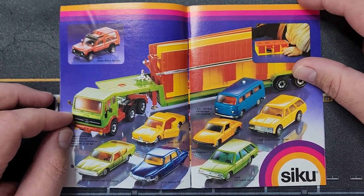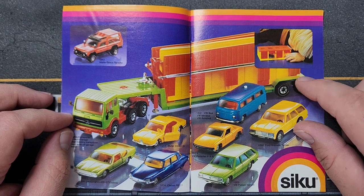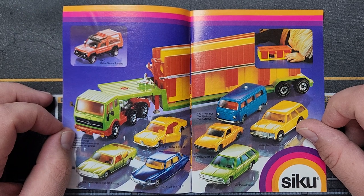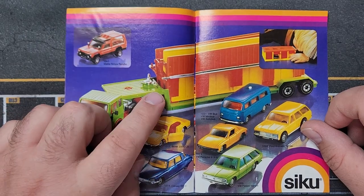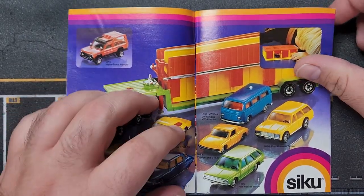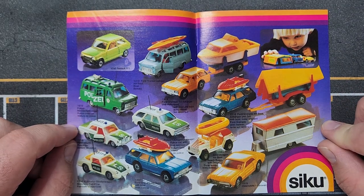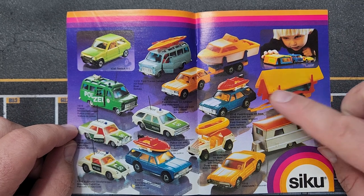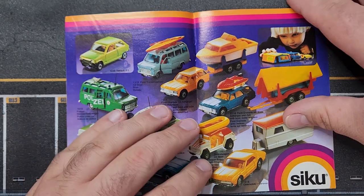This one actually is a building — you build a garage section here with the garage transporter. They used a lot of the same trailers and repurposed them. A lot of these had functioning fifth wheels and actual crank landing gear, not stuff you see nowadays. Some other cool accessories here — this one comes with a tent on the back and a little raft on top of the car.